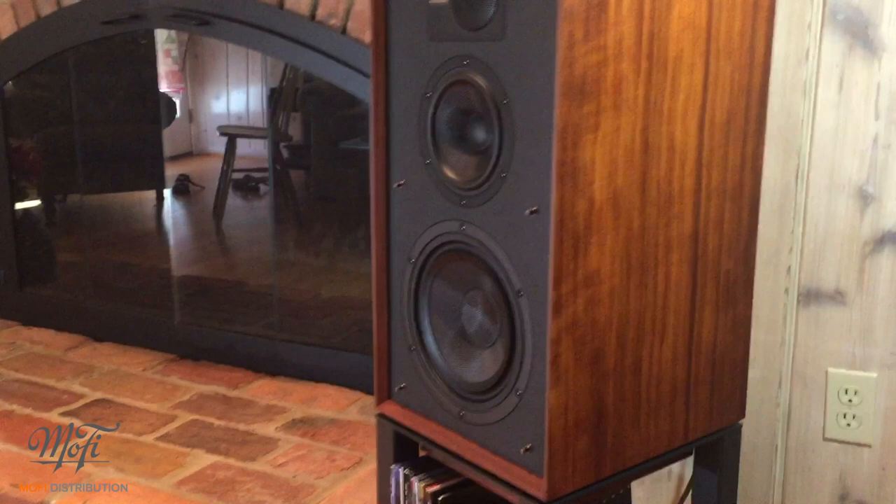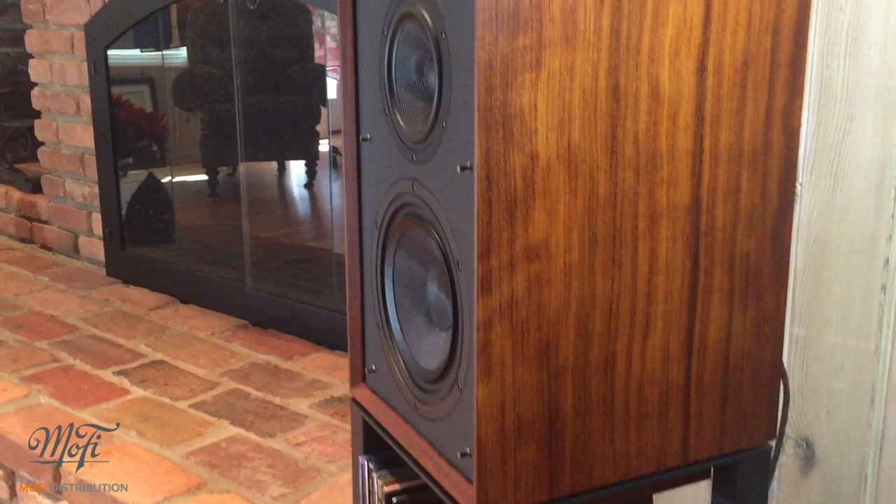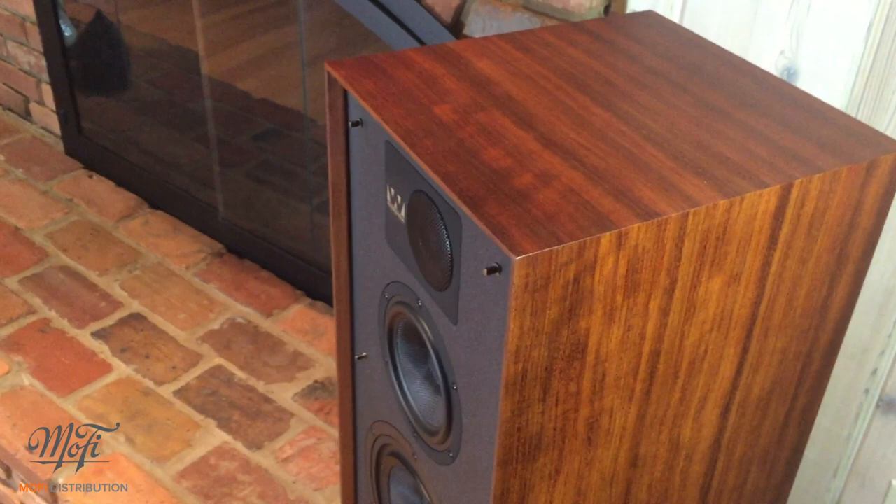That's crazy! This Linton heritage is in line with the long tradition of British speaker design. As such, they sound fantastic, as you'd expect on vocals and anything acoustic. They're warm, musical, and just extremely natural sounding — just what you would expect for a speaker of this lineage.